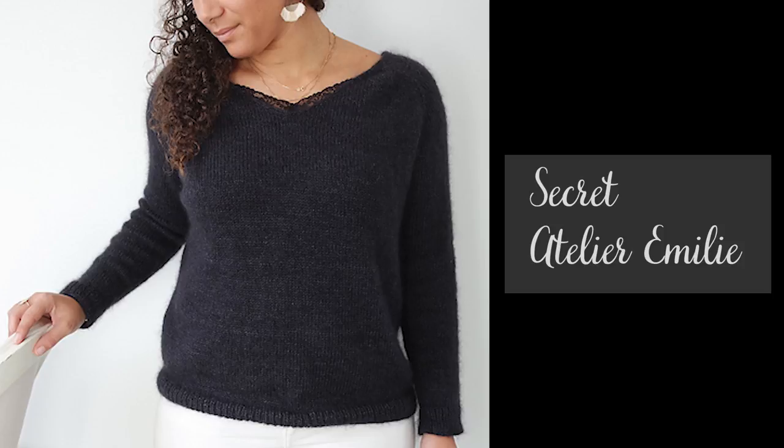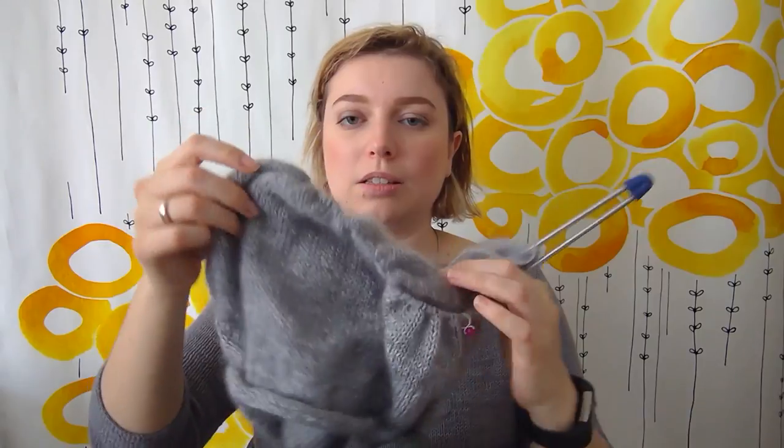That's it for my finished objects — not too bad! I liked the sweater so much I actually started another one very recently, which I'll show you right now. It's called the Secret Sweater — that's its name, not the fact that it's actually a secret. I'm knitting it in a mix of silk and mohair, and another yarn I think also has silk.